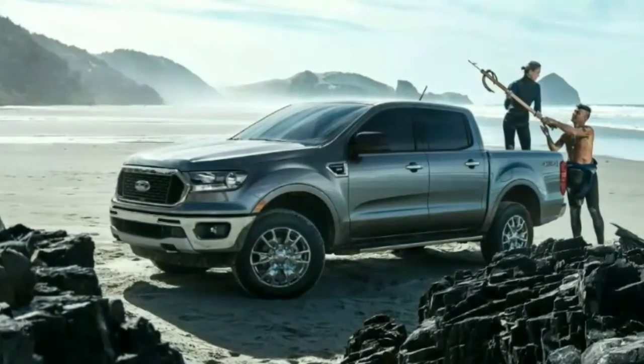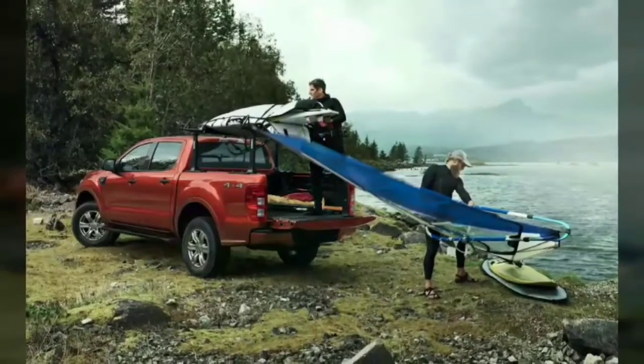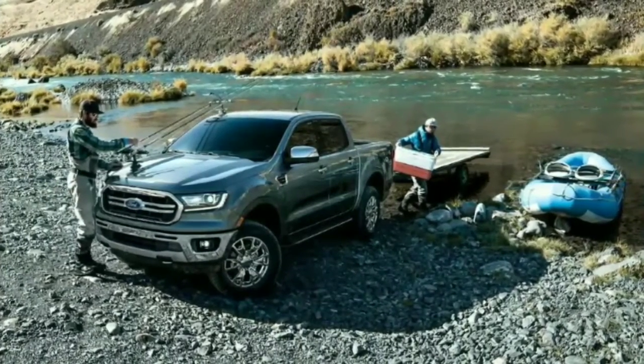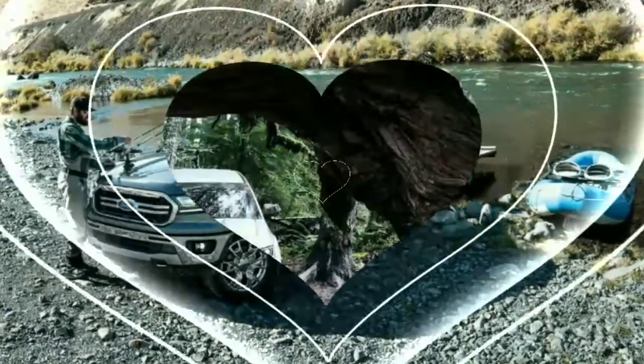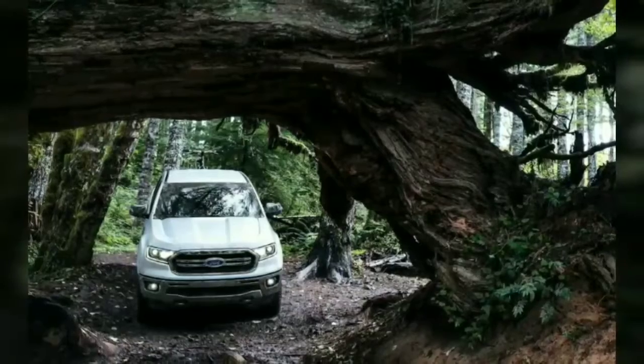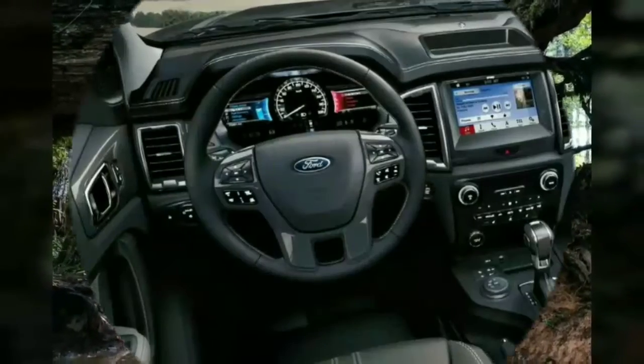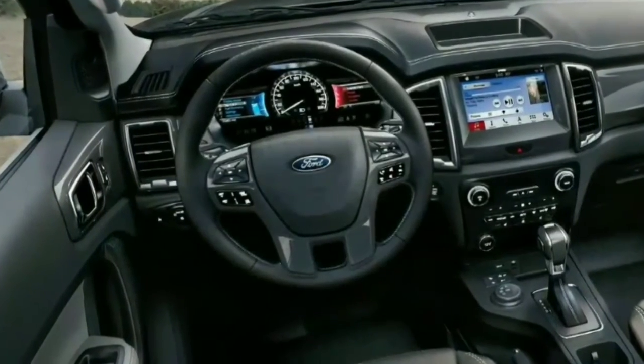Regarding active safety, the 2019 Ranger comes standard with automatic emergency braking, lane keeping assist, and lane departure warning. Adaptive cruise control, reverse sensing, blind spot information, and pedestrian detection are likewise available.